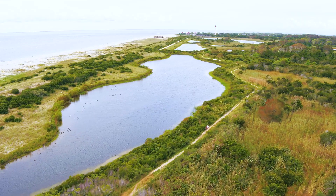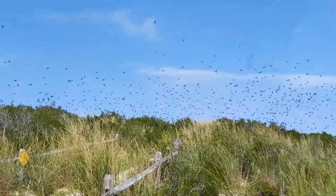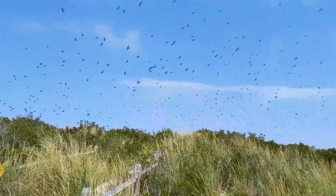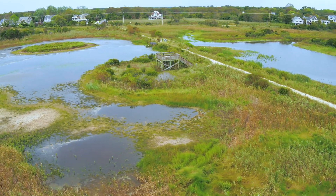The South Cape May Meadows is a 200-acre migratory bird oasis. If you picture an hourglass, and all the birds that are migrating are in this hourglass, they funnel right where we're at, both going south and north. And so it's just a paradise for migratory birds here, and we were able to secure over a 200-acre site right in the prime area.